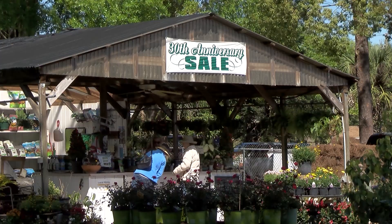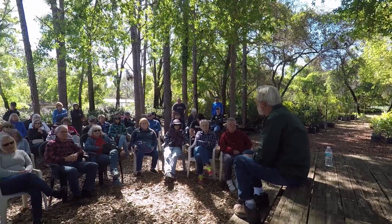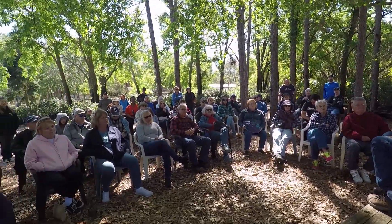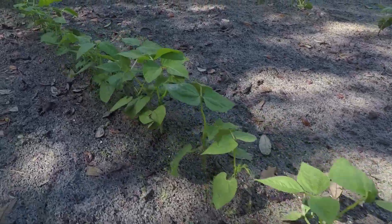The second stop on the farm tour was an old-time favorite, South Seminole Farm and Nursery, learning about their 40-year history here in Seminole County of growing organically before it was a trendy label.